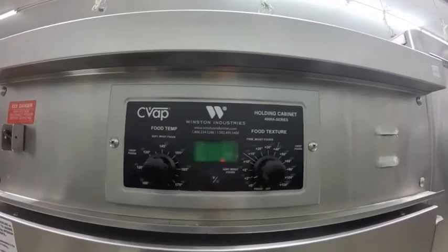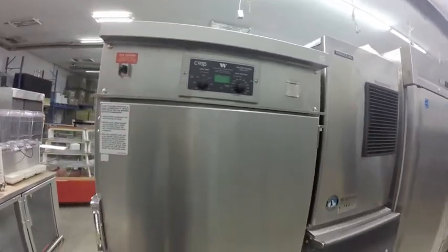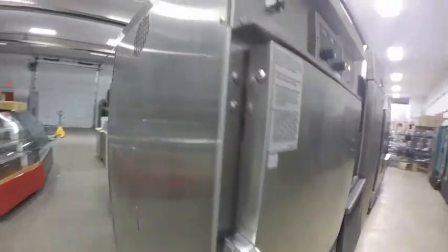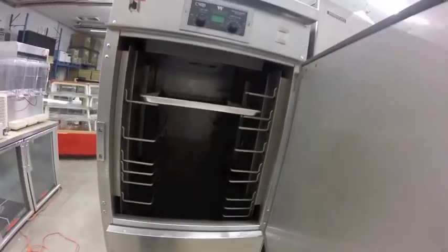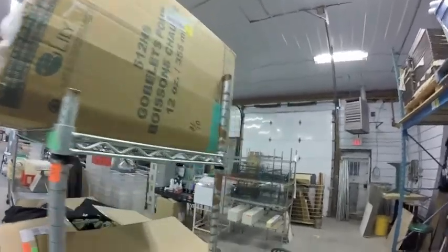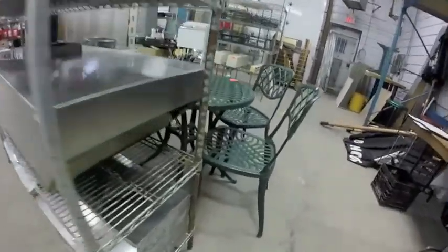Lot 112H is this CVAP holding unit — perfect condition. Lot 113G is this metro rack — this one has a fair bit of rust on it, so you know.